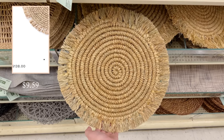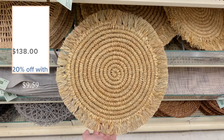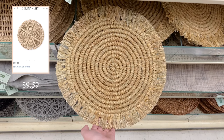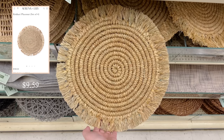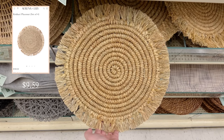This placemat literally looks almost the exact same as the Serena and Lily Kokari set — same pattern, same material, same fringe. It's gorgeous and it's only $10 compared to a set of four for $140. I think that's a pretty good deal, and you can definitely dress it up or down with your tablescape depending on your style.